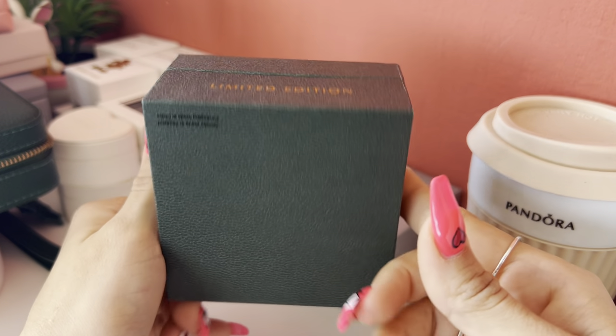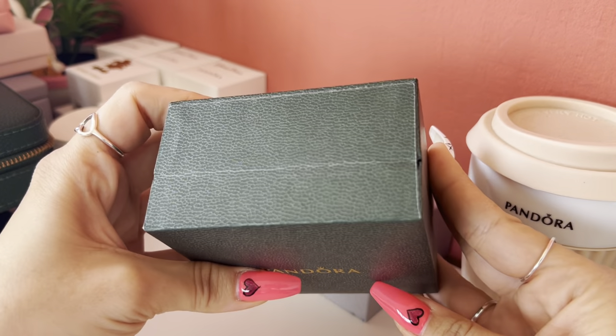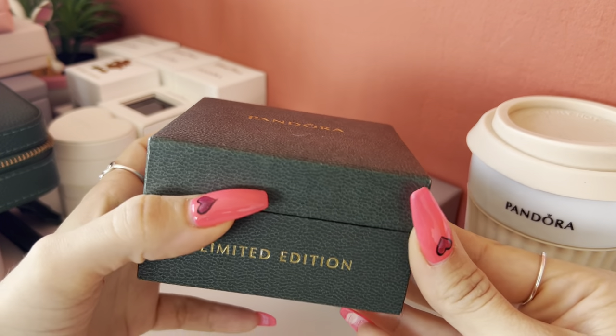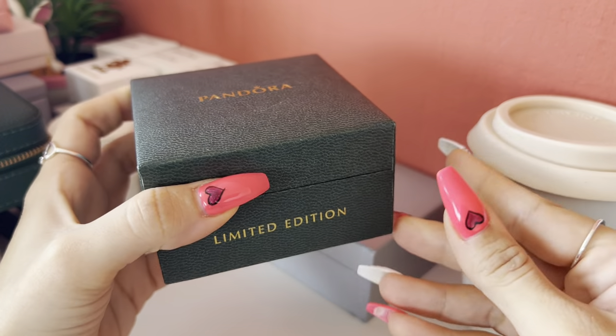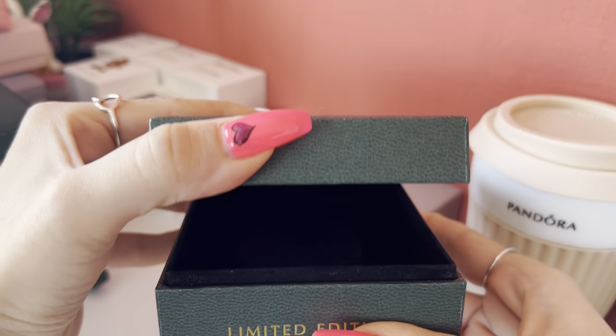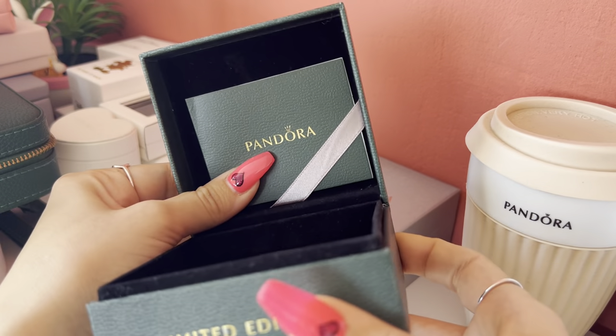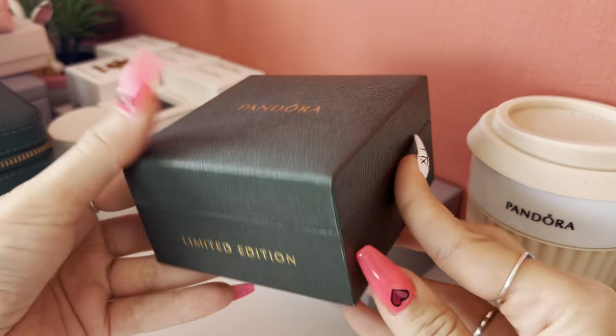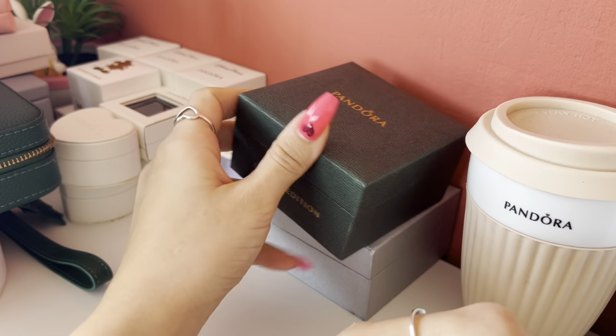And also this green box, again a limited edition. It came with another gift-with-purchase bangle a couple of years ago — the bangle has a heart with snowflakes inside. It also has a small card inside. I really love the limited edition boxes, so I keep mine.